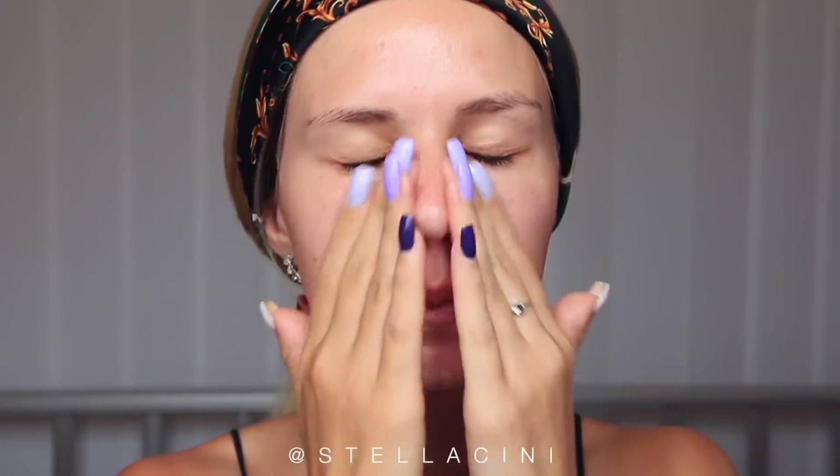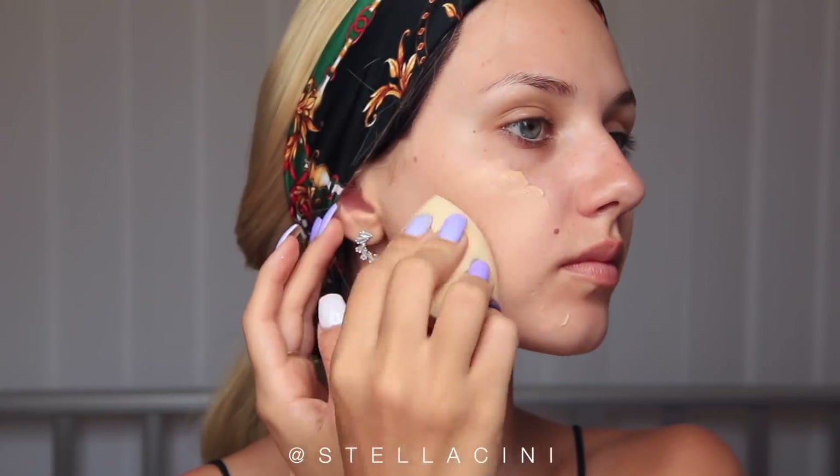I'm aiming for kind of bronzy, freckled, maybe pink eyes. Do I look cute? Primer. Foundation. Concealer.